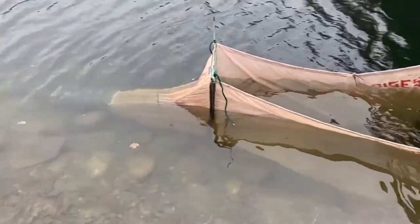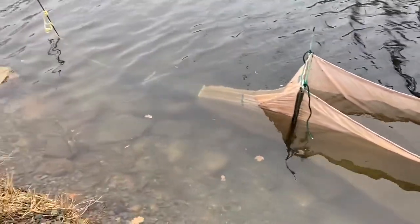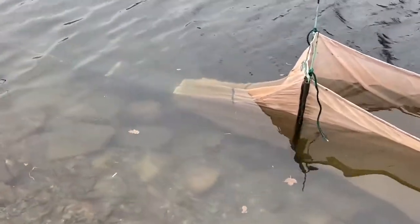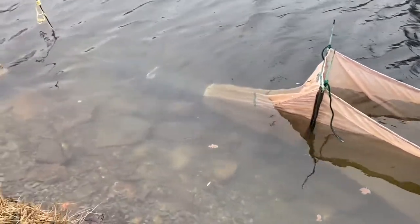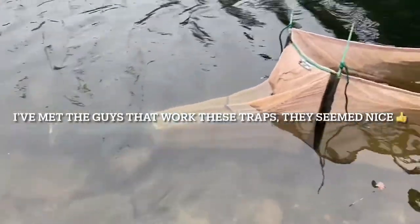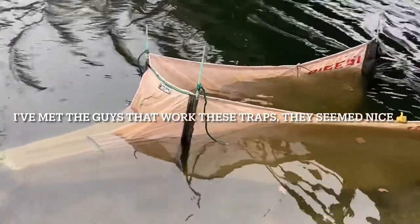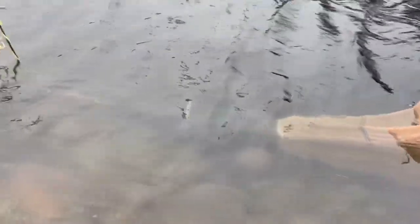This trap here is for catching baby eels — the ones that I found earlier. There's a small number of licenses that people can get here, and only a few people are allowed to trap baby eels, otherwise it would be pretty dangerous for the population.